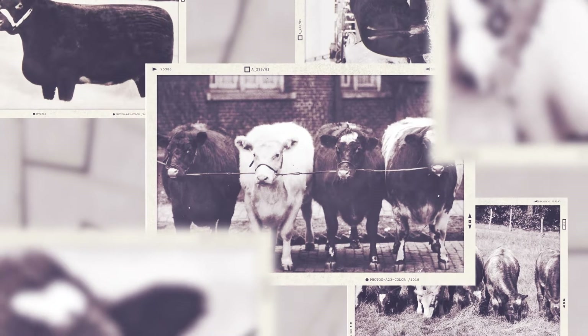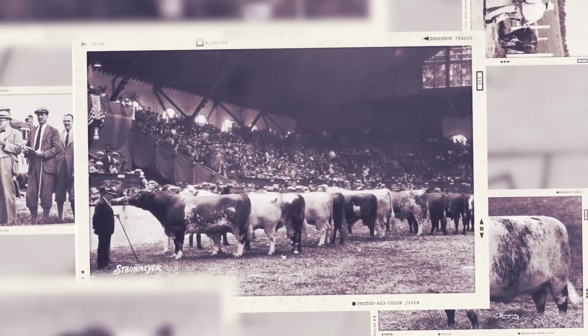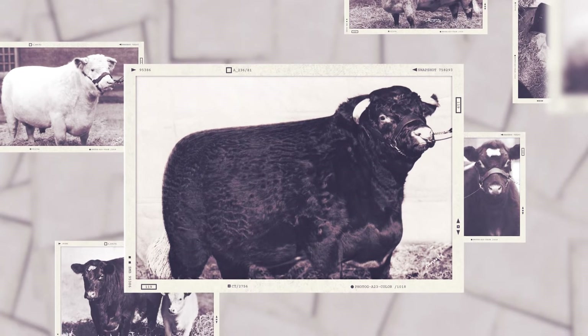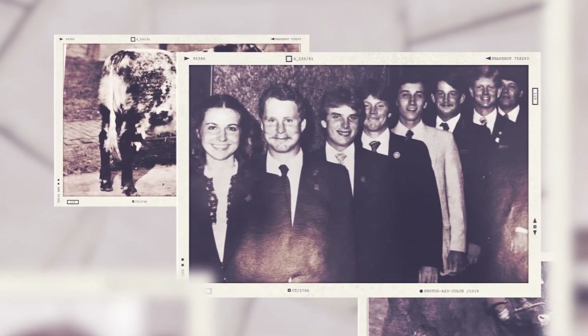To preserve pedigrees, the first Shorthorn herd book was established in England in 1822, called the Coates Herd Book. In 1846, the first American Shorthorn Herd Book was published. Then, in 1872, cattle raisers gathered in Indianapolis and formed the American Shorthorn Association, creating the nation's first beef breed association. Today, the association is headquartered in Kansas City, and Shorthorn cattle still produce some of the best beef in the business.